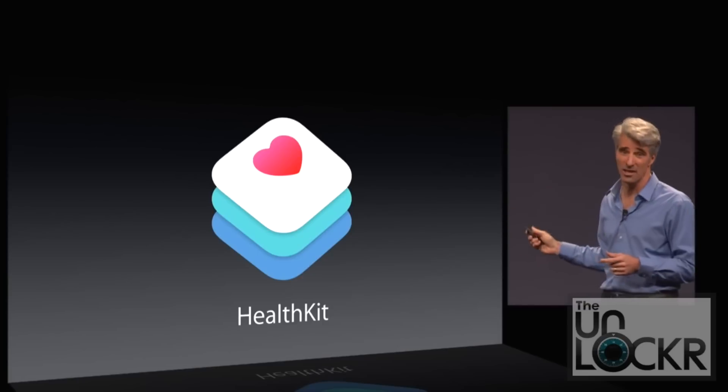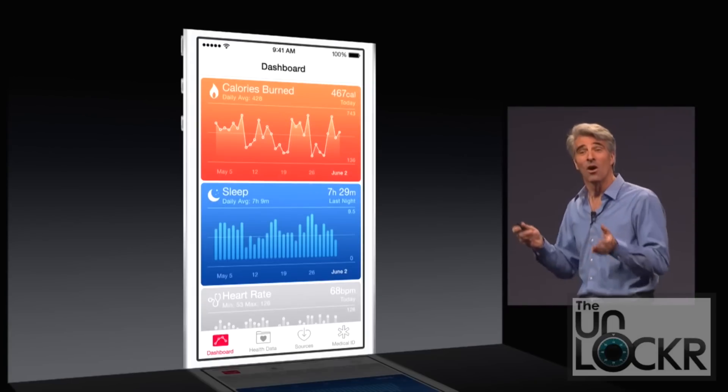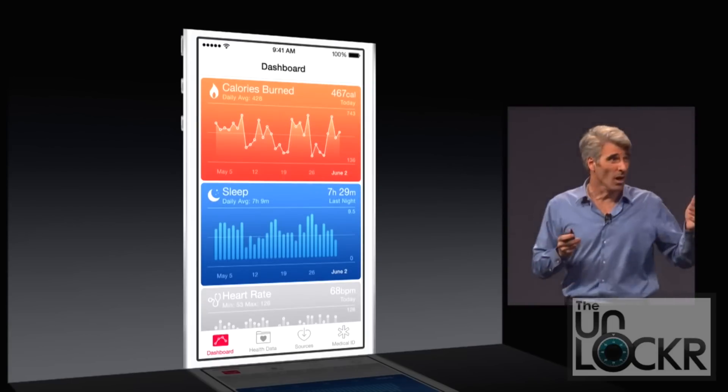Apple has had HealthKit and ResearchKit. HealthKit is basically a framework that allows apps to talk to one another to share data based on fitness stuff.